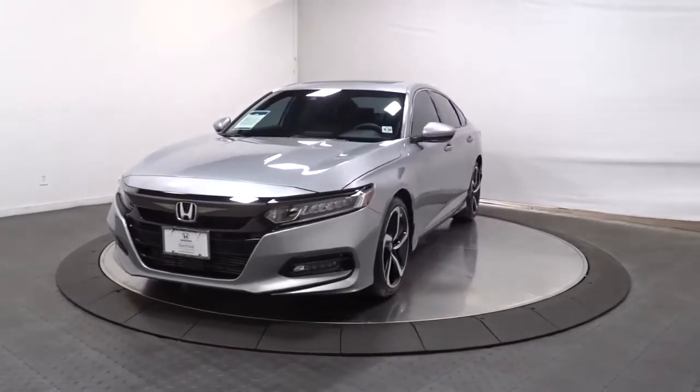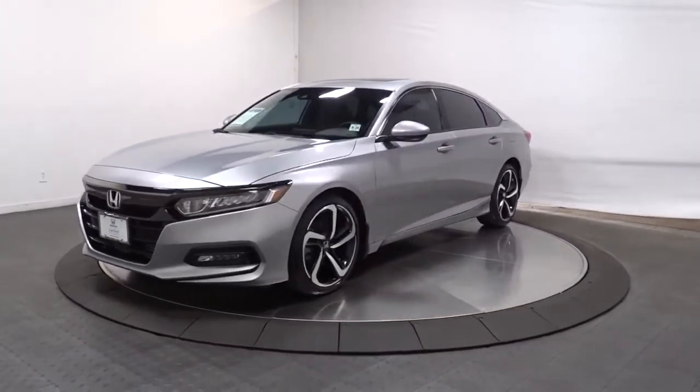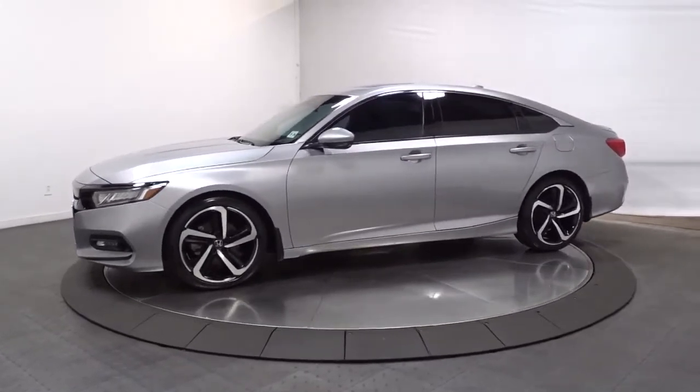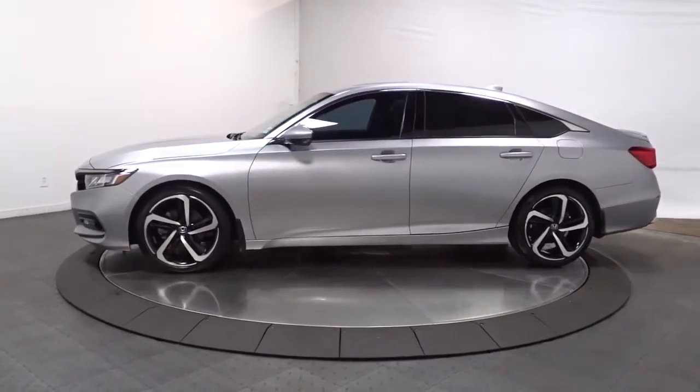Hop into the 2019 Honda Accord. With less than 20,000 miles on the odometer, this vehicle provides excellent value. Prepare to be amazed by the Accord.